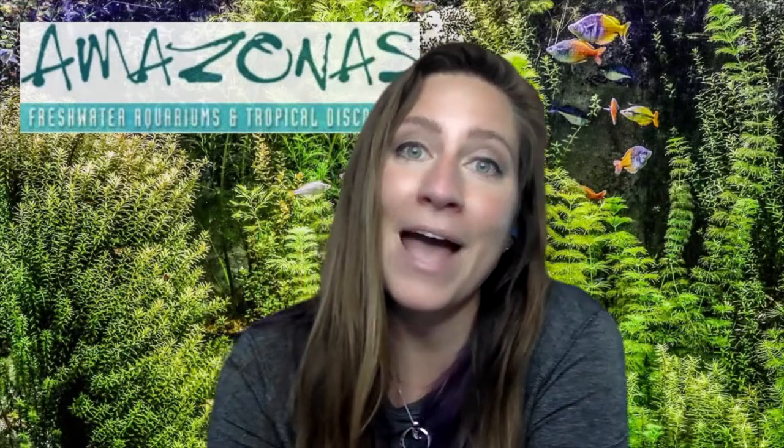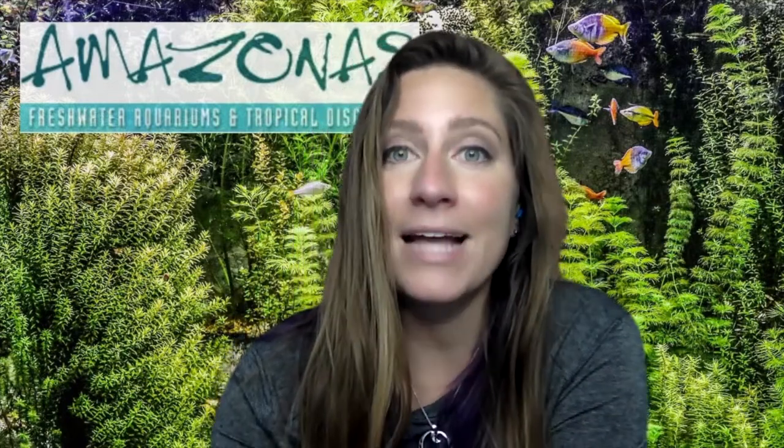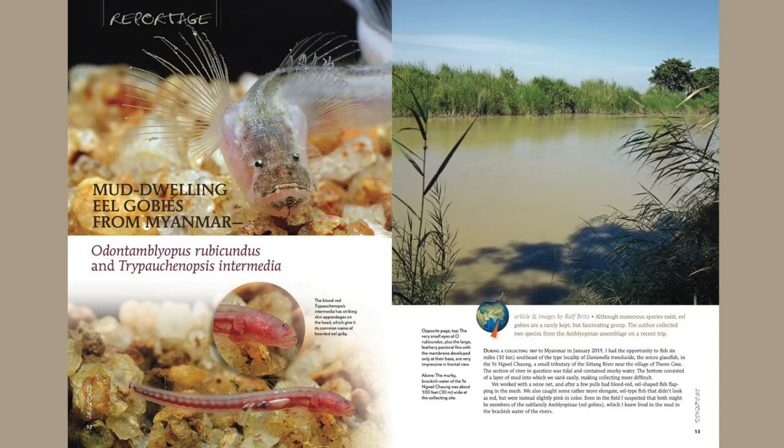Hey there, everybody, and welcome to Looking Back, a segment where we check out great articles from past issues of Amazonas. I'm your host, Alex Rose, and today we're going to be learning from Ralph Britz about two species of mud-dwelling eel gobies from Myanmar.